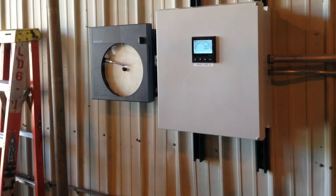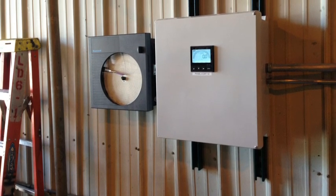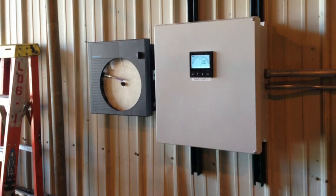The totalizer in the flow transmitter and the records from the chart recorder serve as proof of wastewater discharge and are used for planning and billing purposes by the sewer authority.